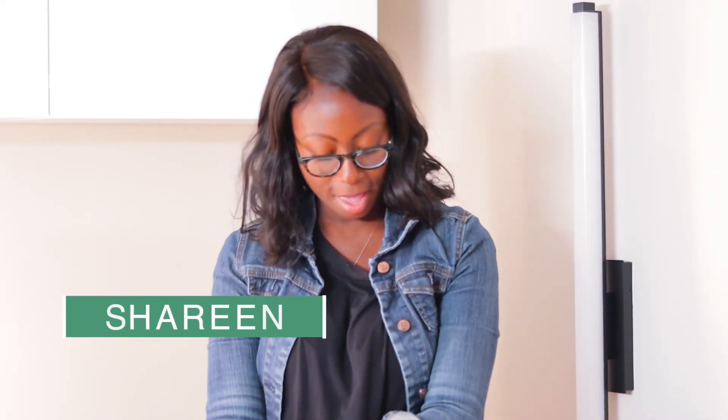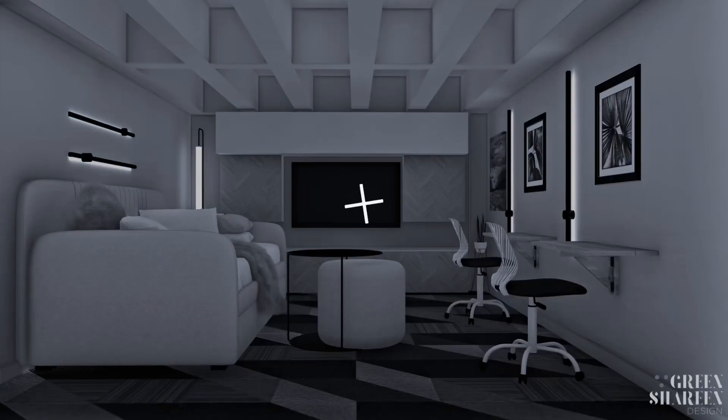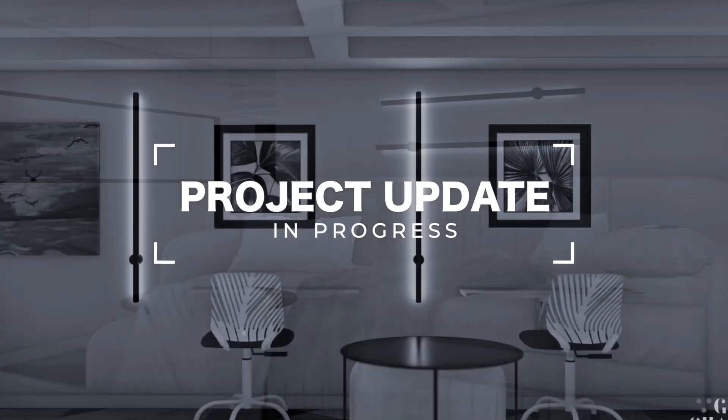Hello and welcome back to my channel. My name is Shereen. I'm an interior designer in New York City and in this video I'm showing you one of my latest residential projects in Brooklyn.